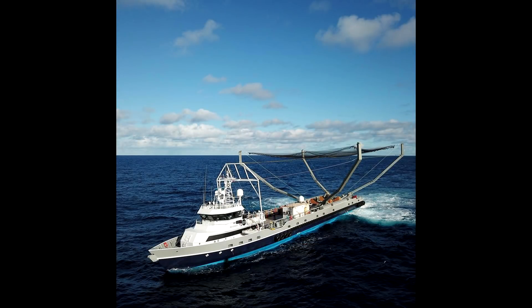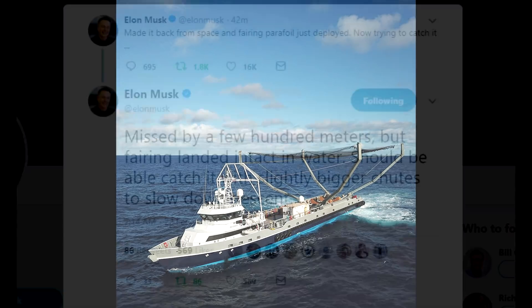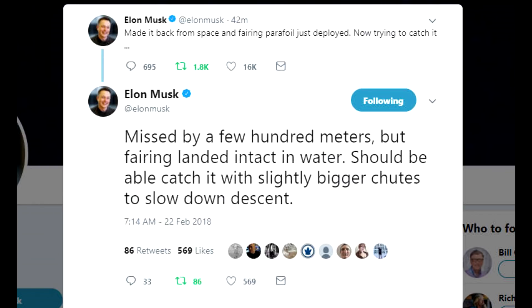Speaking of control, this was the first time that SpaceX had acknowledged they were going to try and catch the fairings using Mr. Steven. Unfortunately, despite a heroic effort, Elon confirmed that they missed by a couple of hundred meters. Still, better luck next time. I'm Scott Manley — fly safe.